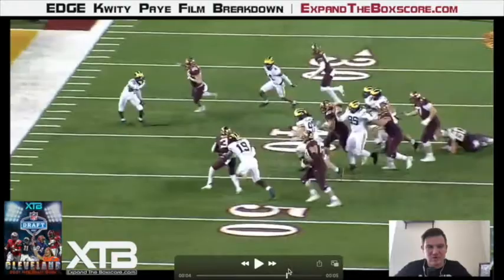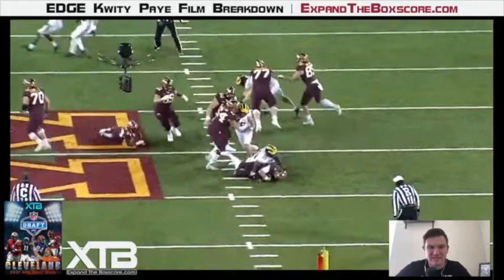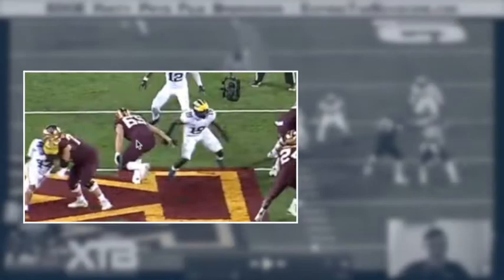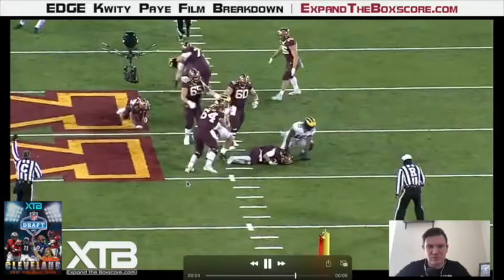This next play might be the dirtiest and quickest inside stick move I've ever seen in my life. Pei's change of direction, quickness, and agility make it so that this offensive lineman can barely touch him. Look at the position that this offensive lineman is in — that's not exactly textbook pass blocking technique. Then Pei tops it off with good closing speed on the quarterback to finish this play with a sack.